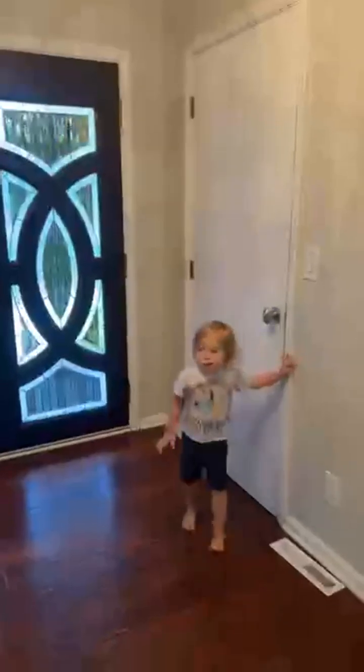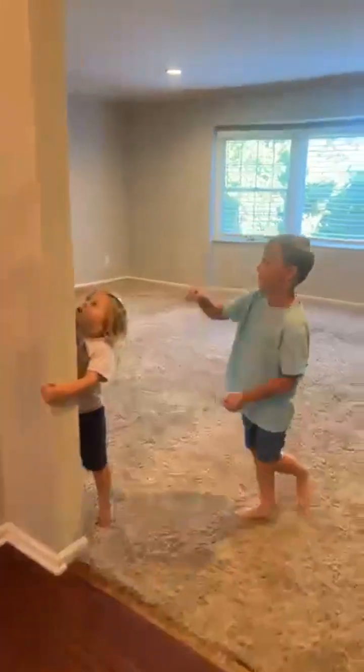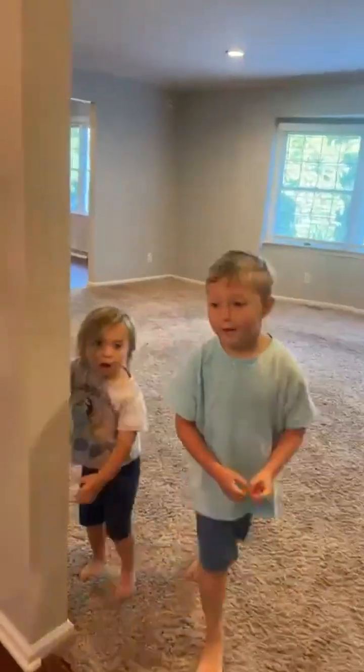Welcome in. Hey Demetra, let's turn all the lights on. Do you want to give a little tour of the house? Yeah, okay.